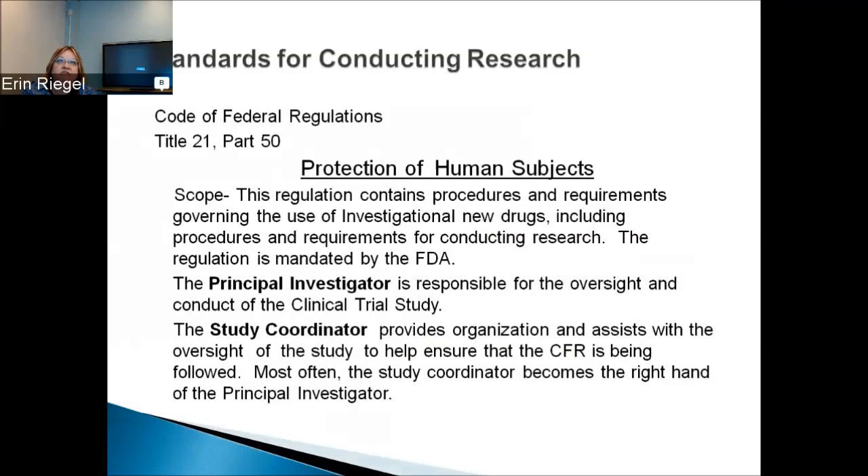The standards for conducting research: we abide by the Code of Federal Regulations. The FDA publishes a book covering everything related to research. Protection of human subjects is the most important thing we follow. This regulation contains procedures and requirements governing the use of investigational new drugs. The FDA can come into our hospital at any time to check our research. The principal investigator is responsible for oversight and conduct of the clinical trial. The study coordinator provides organization and assists with oversight to help ensure the CFR is being followed. Most often, the study coordinator becomes the right hand of the principal investigator.